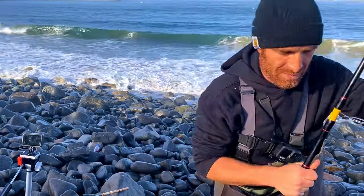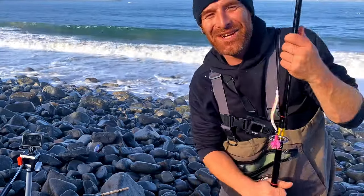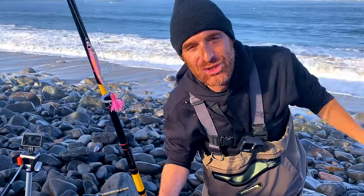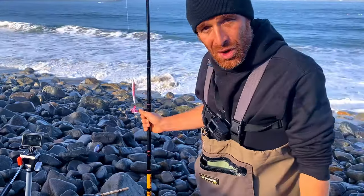People really hate the guy that catches the first fish and then blows the spot up. If you catch the first fish of the day, blow the spot up, and then go, 'I got a new cool secret lure you should try out' — that'll get you a lot of wins in the local community.